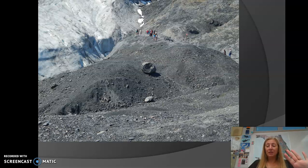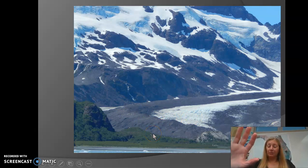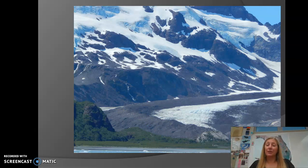This big dirt pile going up the middle of the glacier is another example of how glaciers transport rocks, sediment, and soil. This is called a moraine, and it shows the furthest extent the glacier pushed to. The glacier deposited all of that material there — again, an example of erosion.